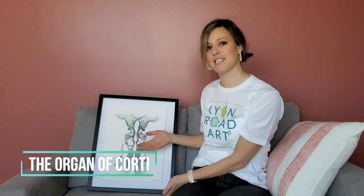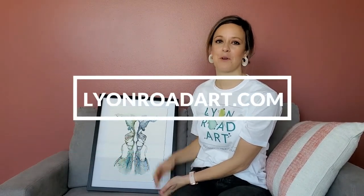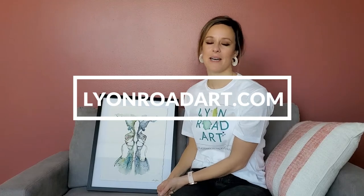I think it's so cool because it looks so interesting and ornate, but really it reflects a very interesting piece of anatomy in our bodies. The organ of Corti reflected is available this month and this month only on lionroadart.com, and it's perfect for any medical office.